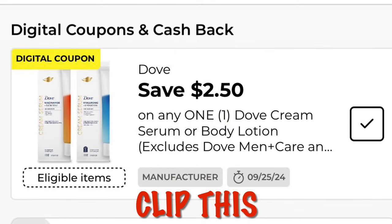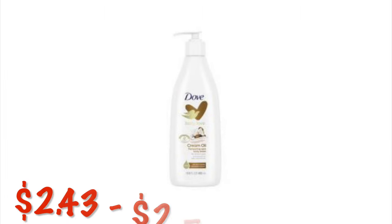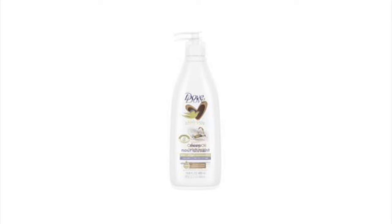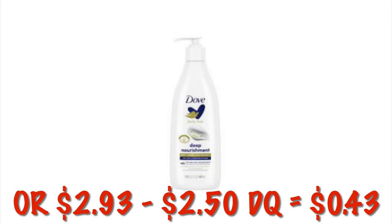Clip this $2.50 digital coupon — it's going to attach to a current clearance item, the Dove Deep Nourishing Lotion. There is currently a vanilla scent for $2.43 and after the $2.50 digital it's absolutely free. There's also a Dove sensitive skin version for $2.93, so that would just be about 43 cents.